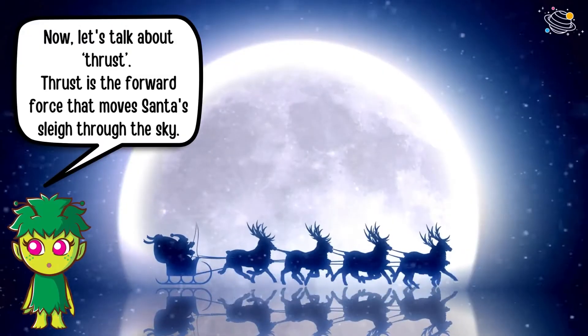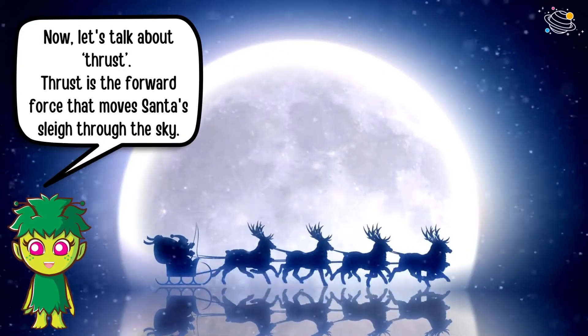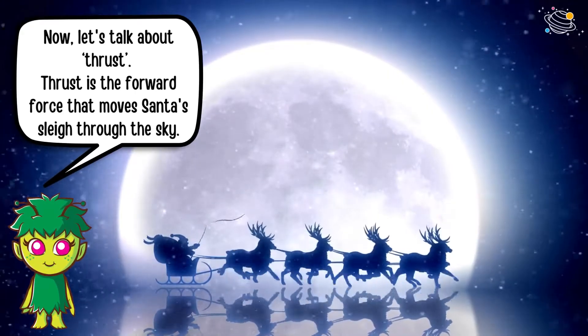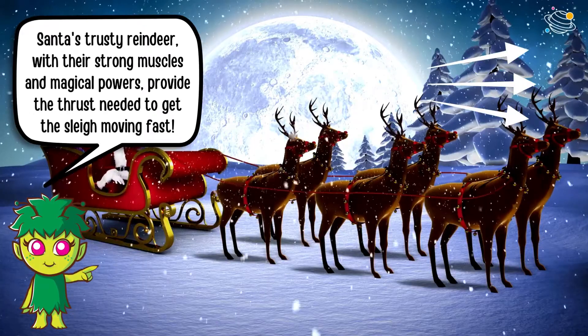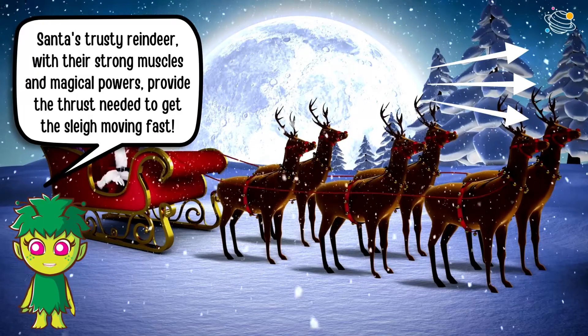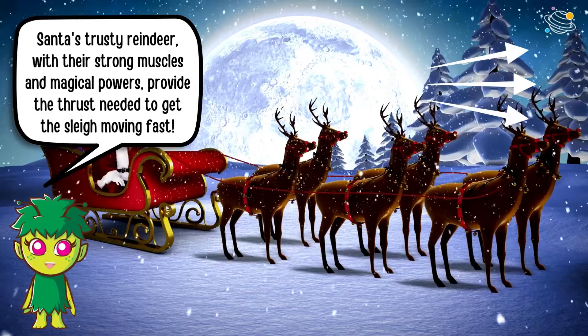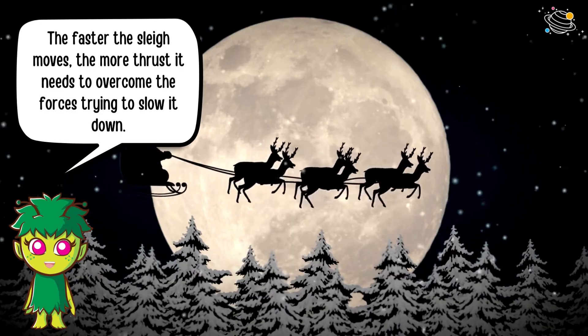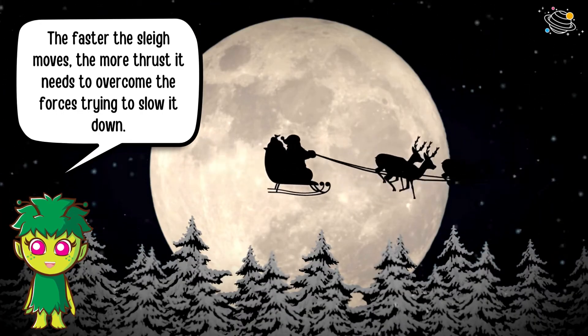Now, let's talk about thrust. Thrust is the forward force that moves Santa's sleigh through the sky. Santa's trusty reindeer, with their strong muscles and magical powers, provide the thrust needed to get the sleigh moving fast. The faster the sleigh moves, the more thrust it needs to overcome the forces trying to slow it down.